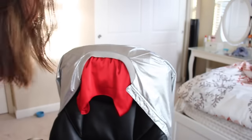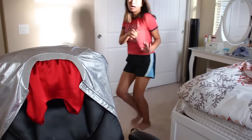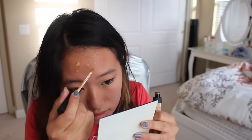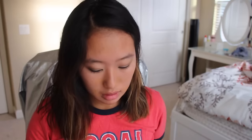Now I am going to use this foundation. The lady there told me to use it with a beauty blender, so I have the Real Techniques one and I'm going to go wash it. I almost forgot to do concealer beforehand — I am going to cover up my acne scars and stuff. Now I am going to put foundation on. Oh, it got unsealed — holy shit.